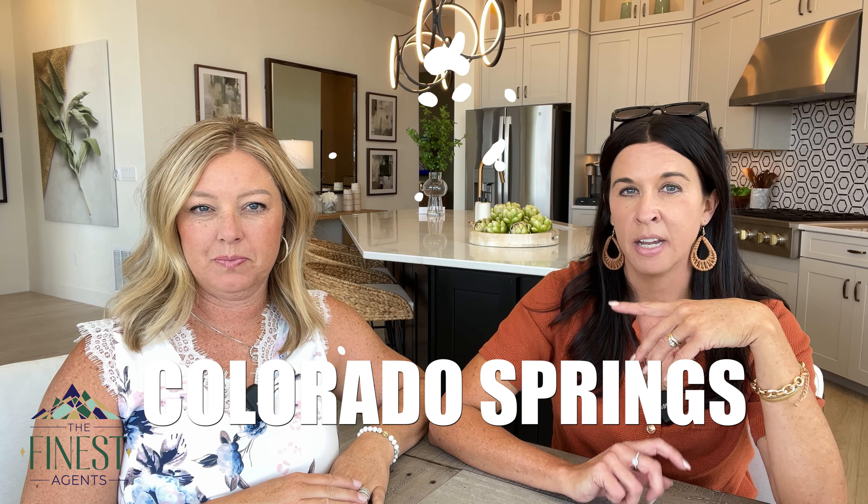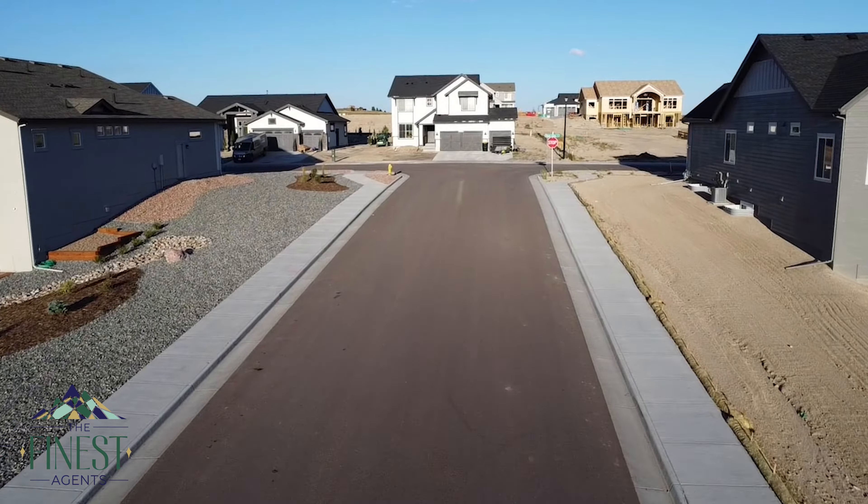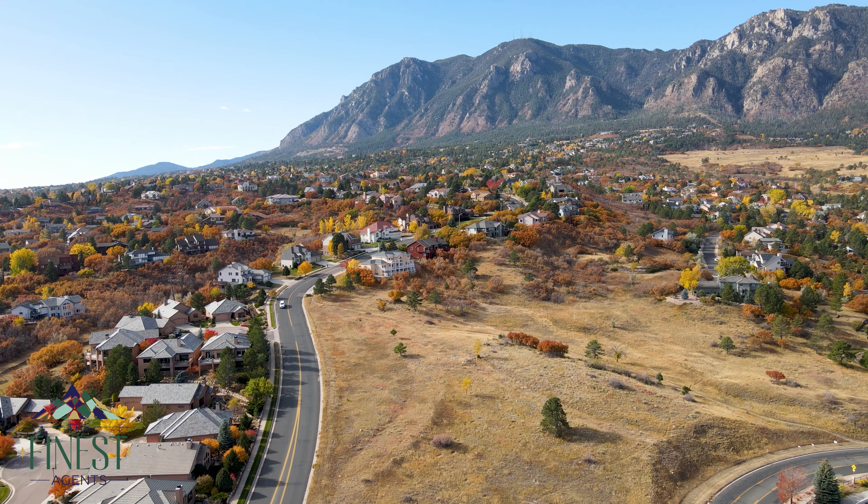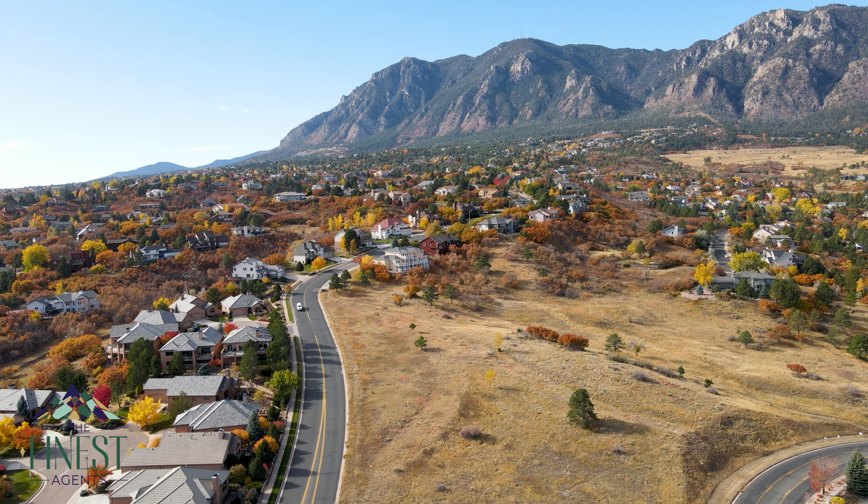So you're moving to Colorado Springs and you're possibly not wanting a new build. Maybe you want an existing home, or your budget fits more of an existing home in an older neighborhood. I'm thinking of a couple clients who bought with us this year — bought in 70s homes, 1980s homes in like Village 7, Old Farm, even Briargate.